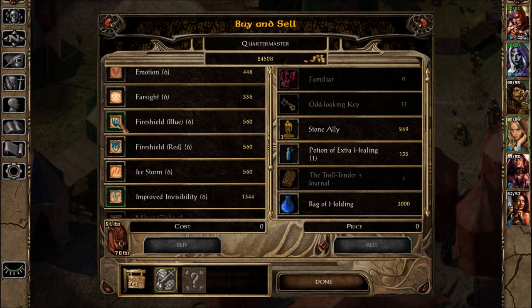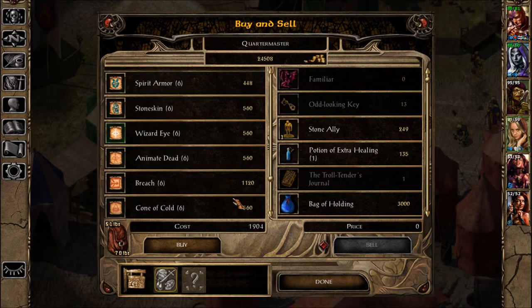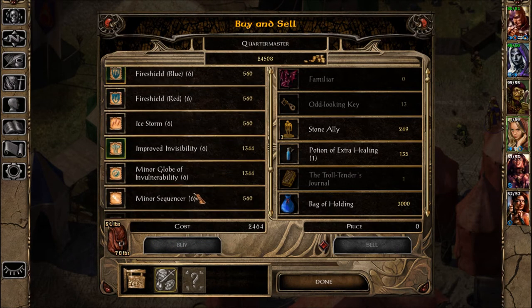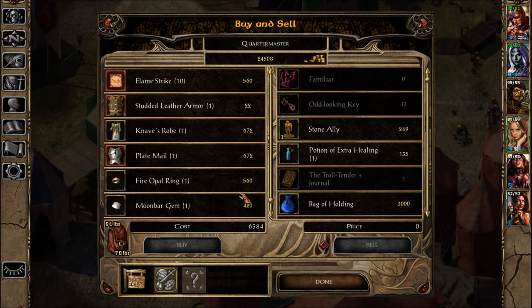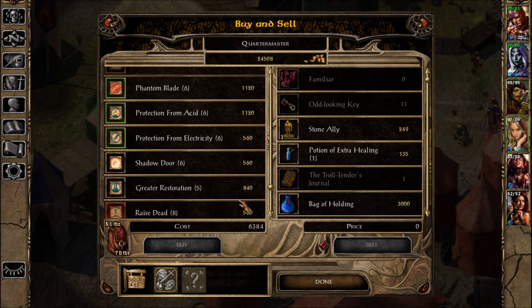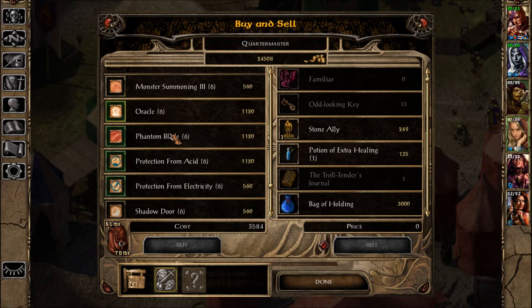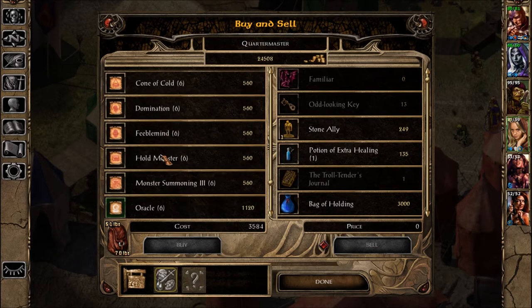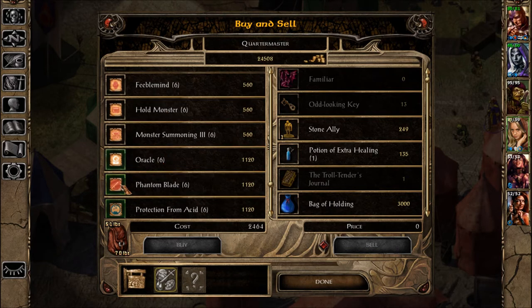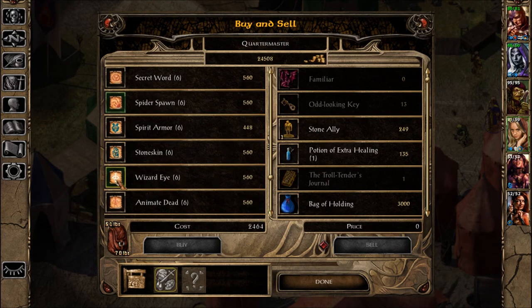We have stuff we can learn. Wizard: Improved Invisibility and Fire Shield Blue. Oracle, Phantom Blade, Protection from Acid, Protection from Electricity. If it's a spell, I must use it. I can't buy because I'm out of slots. So I'll buy those.